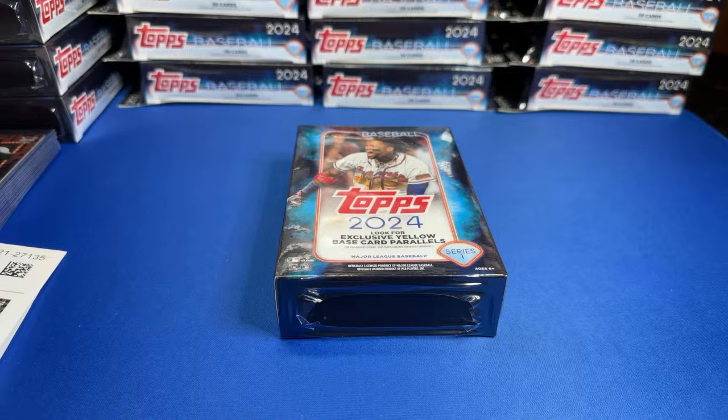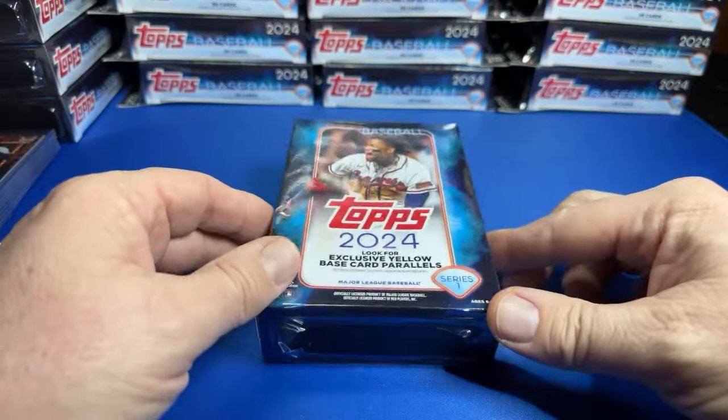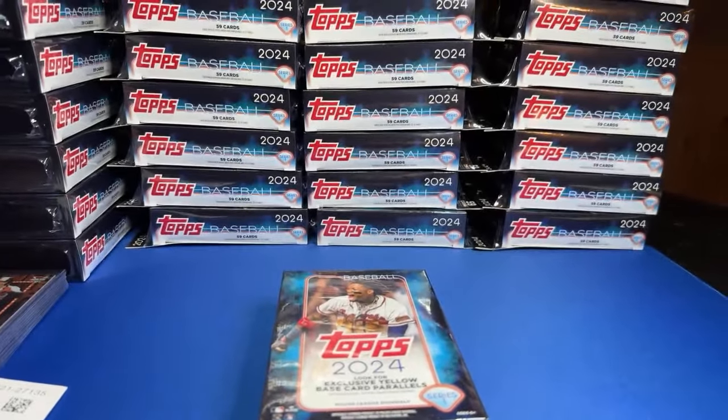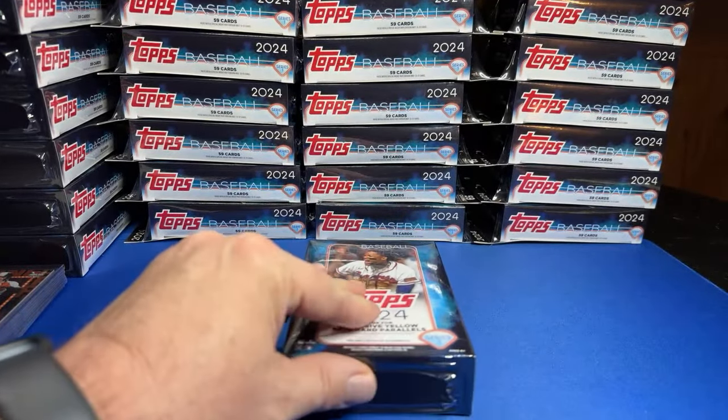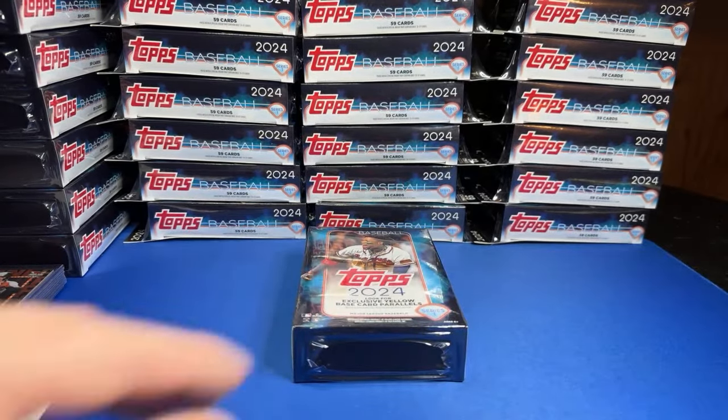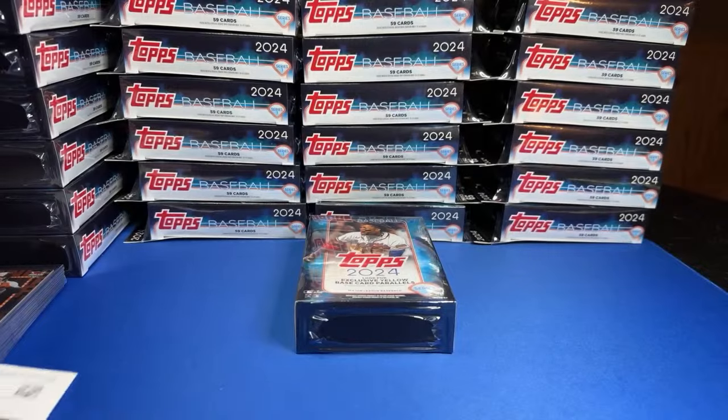Step in the box, baseball fans! Welcome back to another episode of Hangers Bangers. We got more 2024 Topps Series 1 hangers — we're halfway through the case and still looking for an auto, home field advantage, and team color match. It's been pretty quiet so far.